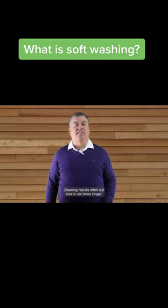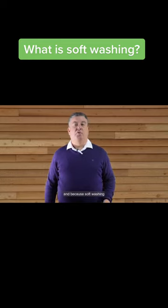Cleaning results often last four to six times longer when compared with pressure washing. Soft washing uses one third of the water a pressure washer would use, and because soft washing sanitizes the surfaces we are treating, it kills moles, algae, bacteria and viruses.